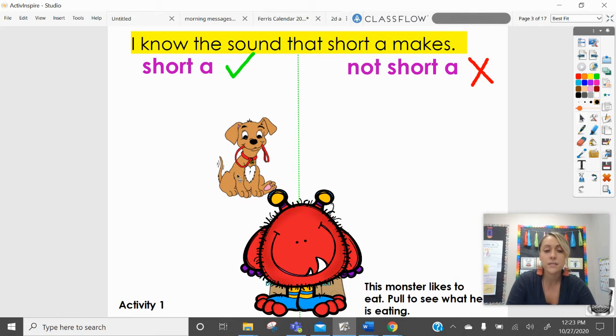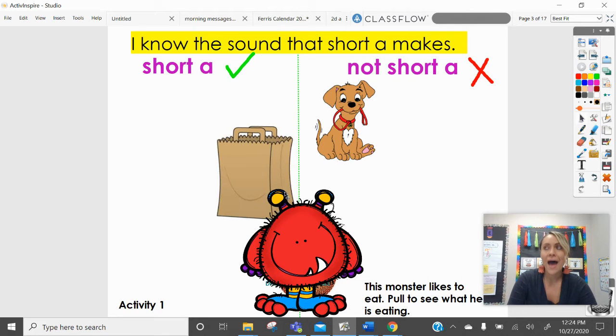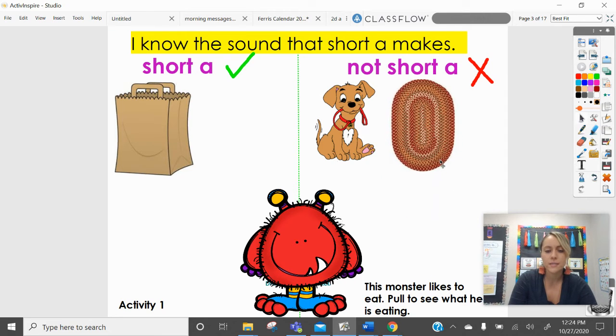This is a dog. Does 'dog' have the 'ah' sound in it? No. What about 'bag'? Does b-a-g have the 'ah' sound in it? Yes, it does. What about 'rug'? Does 'rug' have the 'ah' sound? No, it does not.